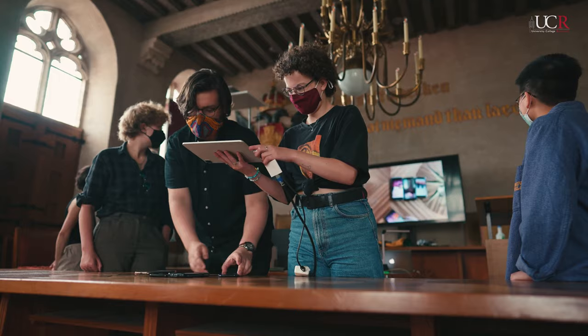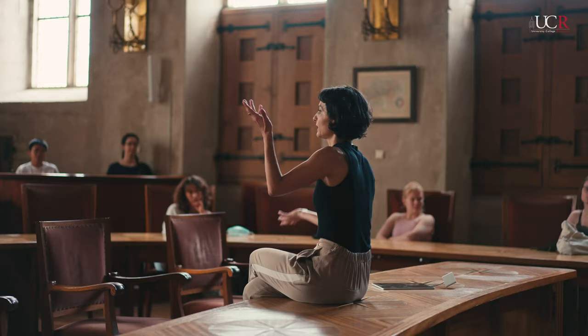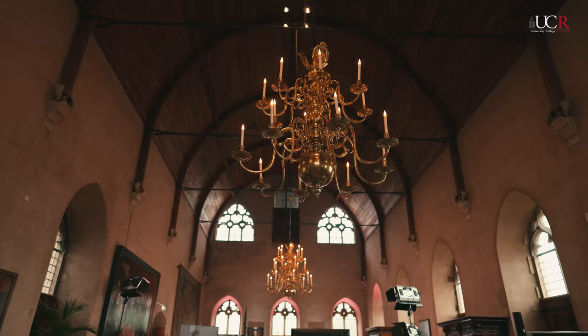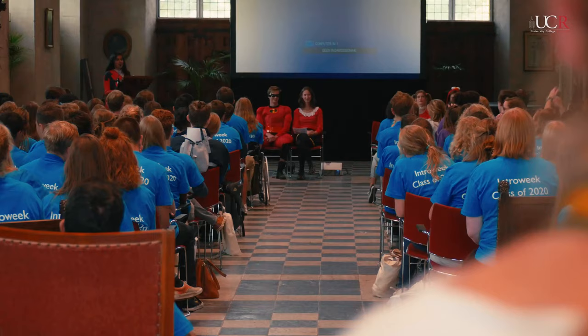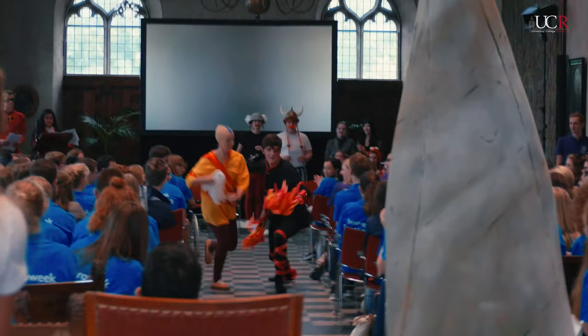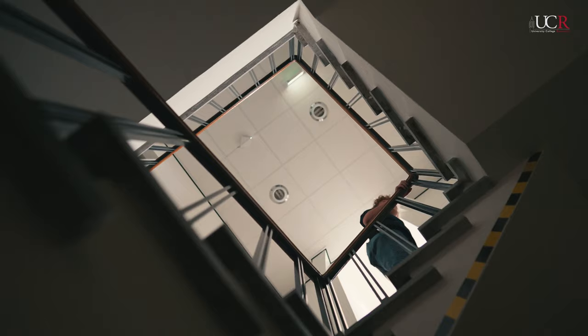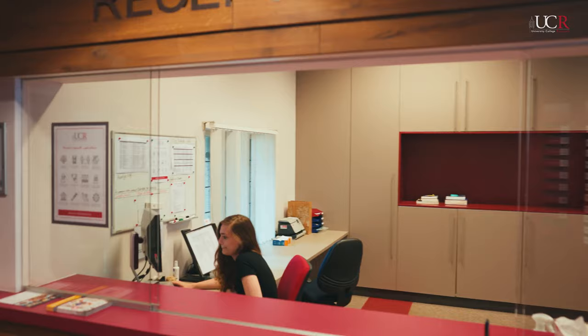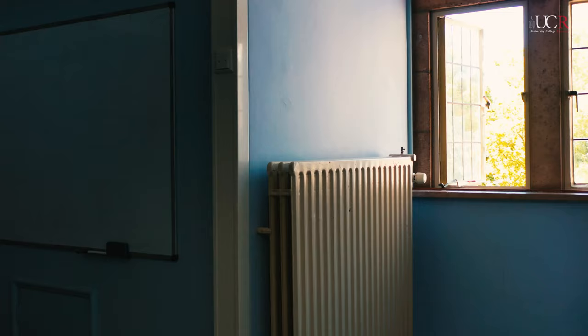Classes are taught in a variety of spaces. A particularly special one is the Ratsaal, which almost makes you feel like you're in a real courtroom. The Bergersaal is the main hall, where UCR's biggest events and gatherings are held, such as interweek speeches, general assemblies, and open days. If you ever find yourself lost in this Hogwarts-esque building, you can always come to the reception by the entrance and they'll point you in the right direction.